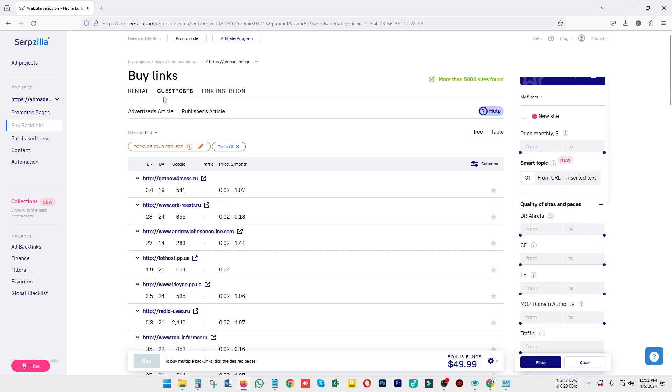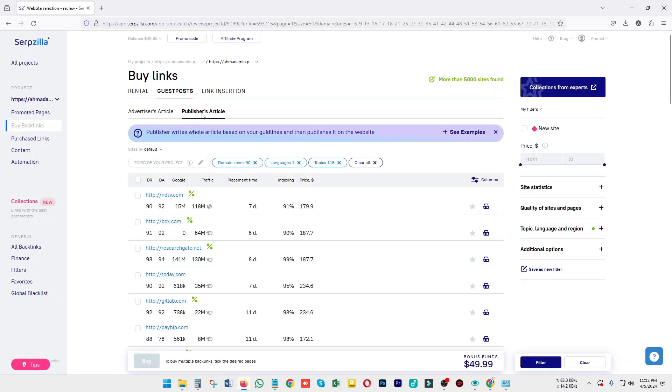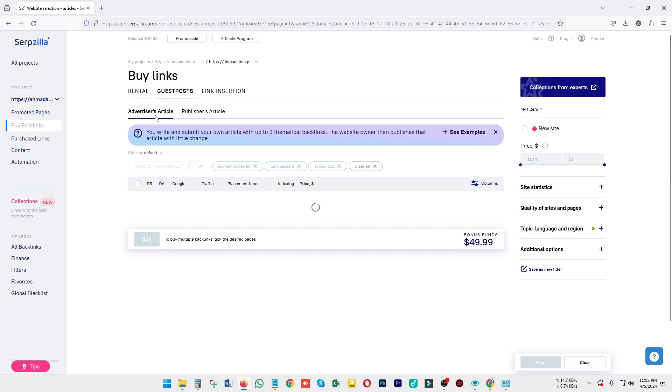The next option is guest posting. There are two types: advertiser articles and publisher articles. An advertiser article is content provided by you — you supply the content into which the link will be inserted, so all things are submitted on your side. For publisher articles, you pay for the article and the publisher will write it according to your needs and instructions.